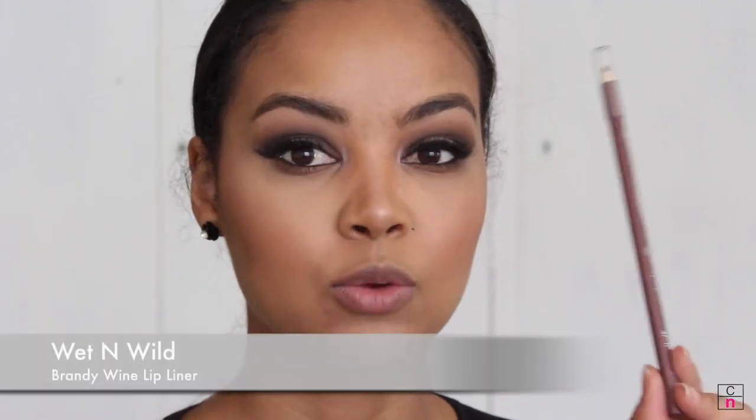For lips, I'm going in with a brand new white and applying it all over my lips, then going in with the Liquid Catsuit lipstick all over my lips in the color Very Recognized.